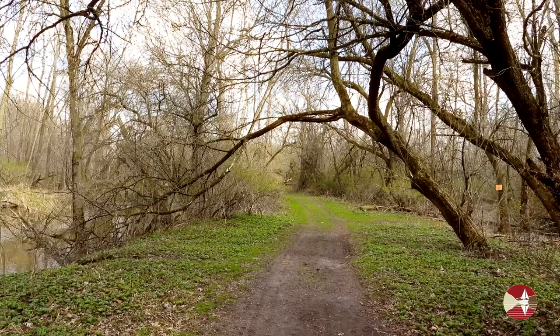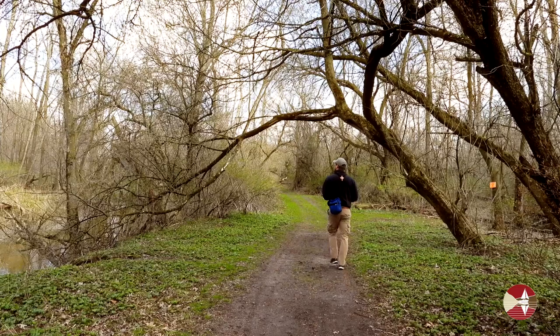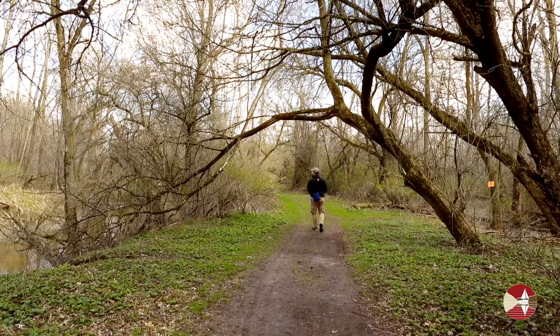I first decided to check a section of wooded trail along the Makatawa River for migrant warblers, kinglets, and more. And I wasn't disappointed.